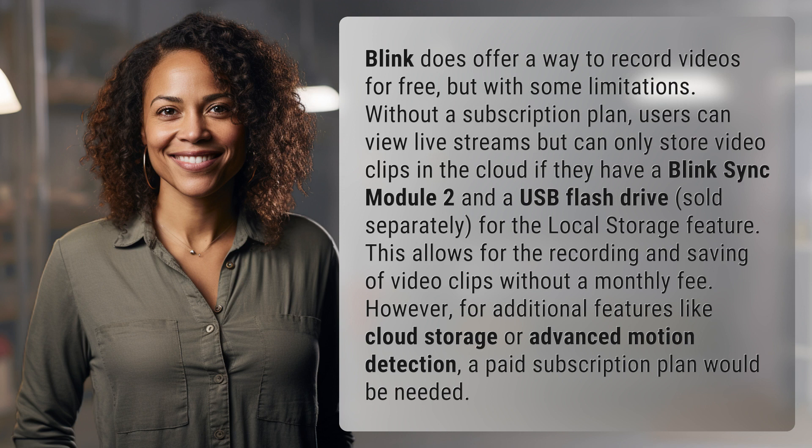However, for additional features like cloud storage or advanced motion detection, a paid subscription plan would be needed.